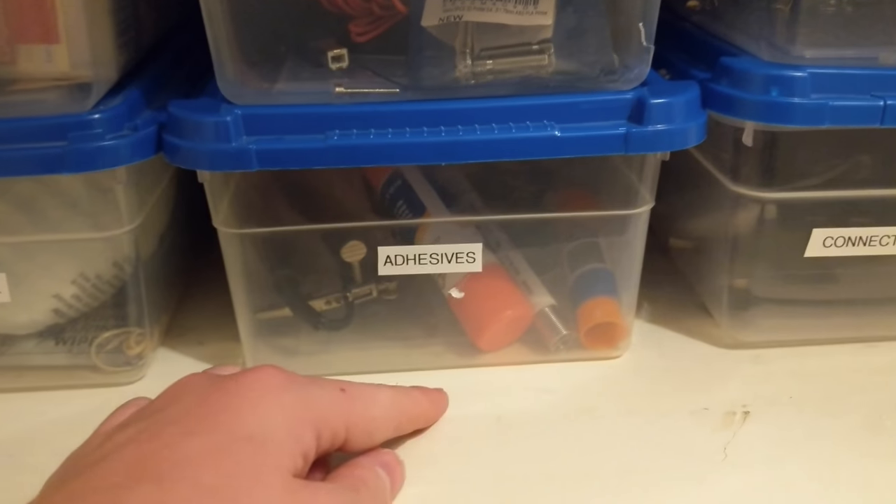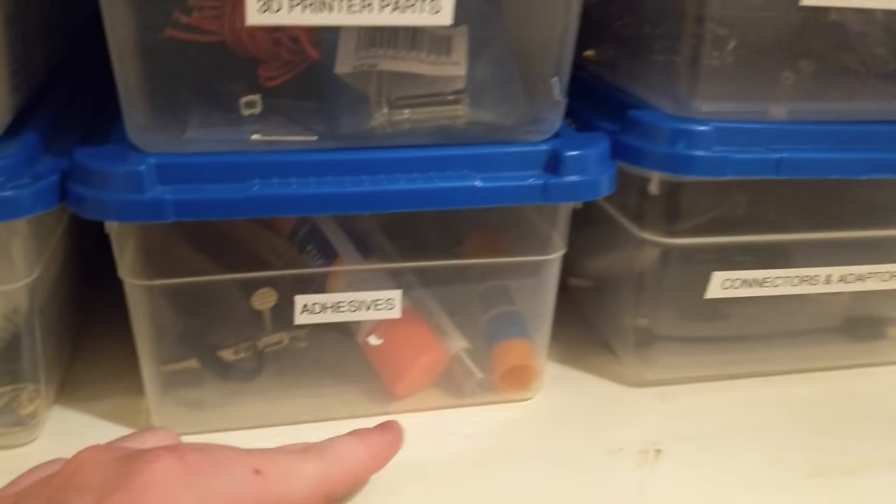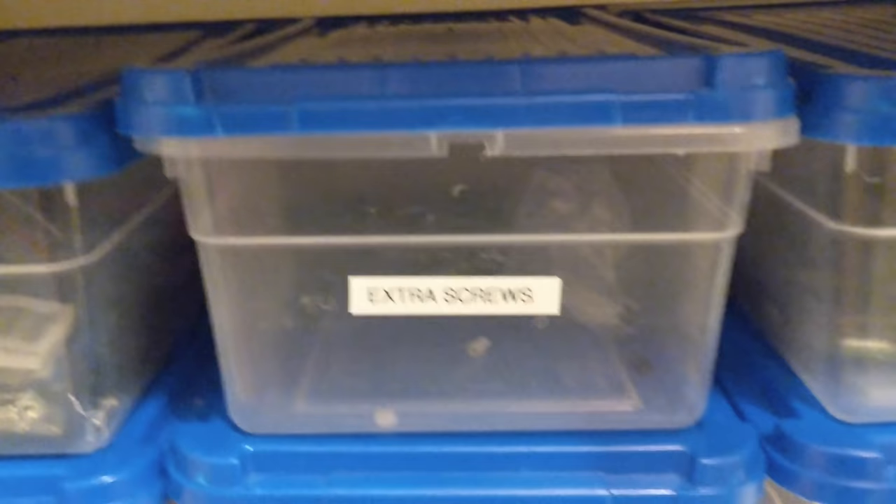This has, like, soldering, plastic soldering, glue, tape, hot glue — everything you can imagine. Connectors and adapters. Extra screws — this is literally a bin just full of extra screws from random projects. Connectors.